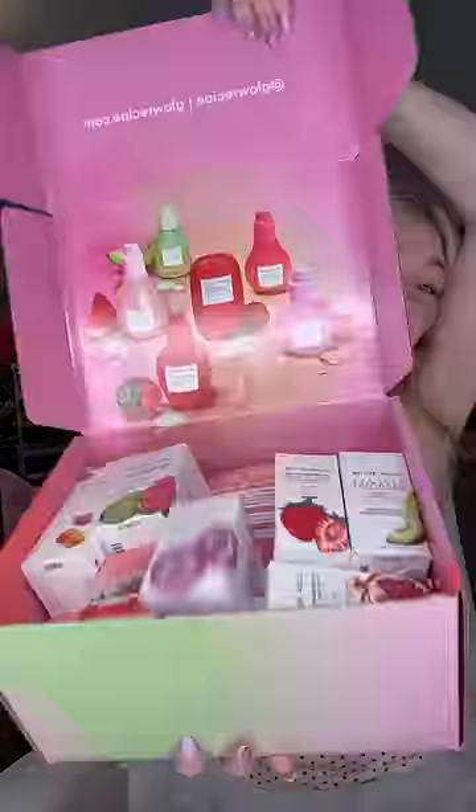So my week is definitely made. Glow Recipe sent me a huge box of goodies. Let's do a haul.